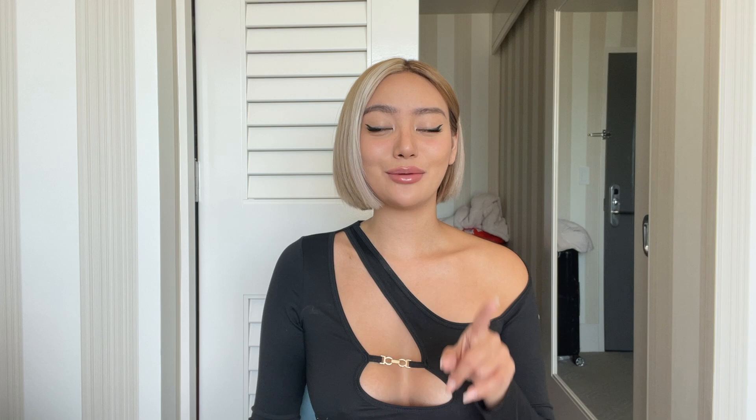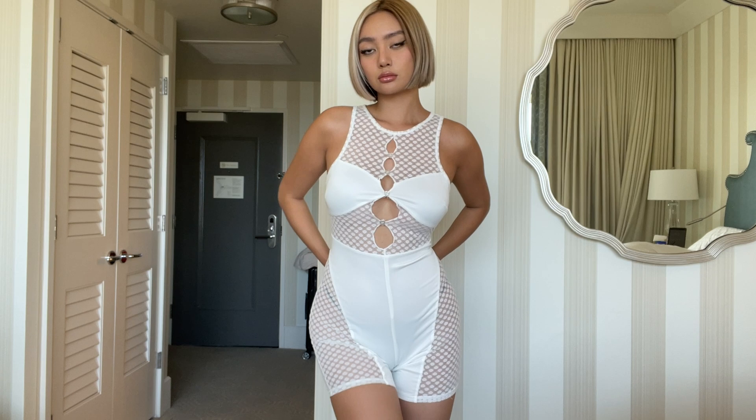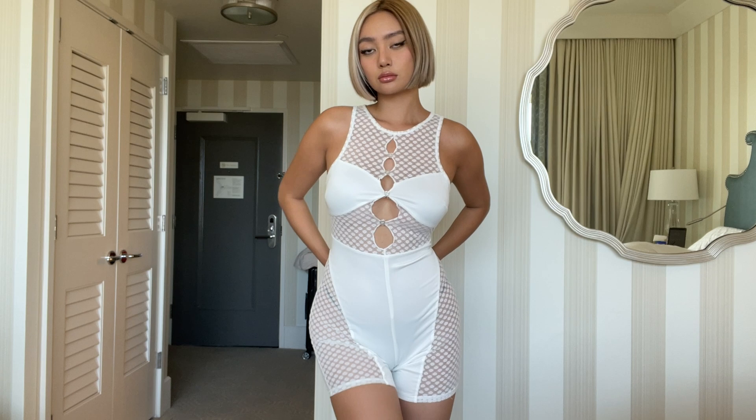Next item is basically the same black romper but in white. I got a size small for this one. It's the same design — nothing really crazy — just a really nice simple romper but really making a statement. It has a zipper in the back to zip it up.